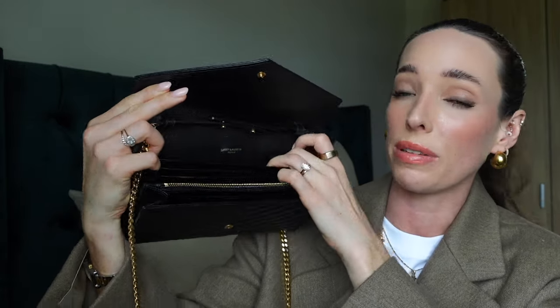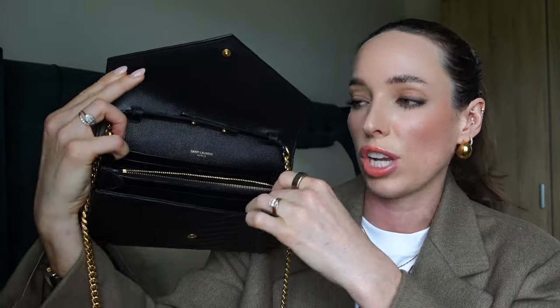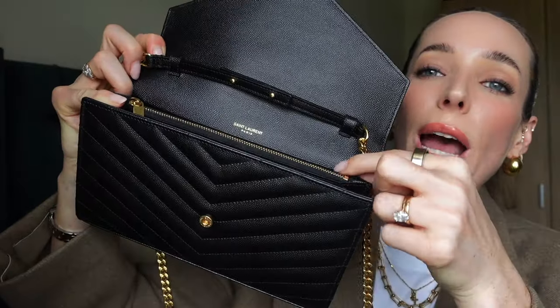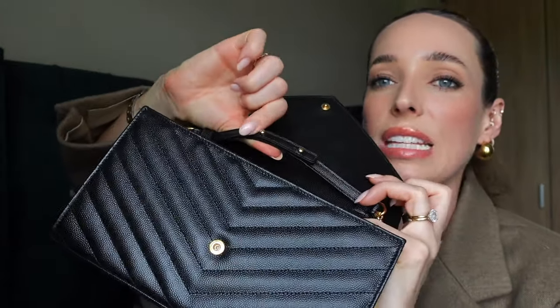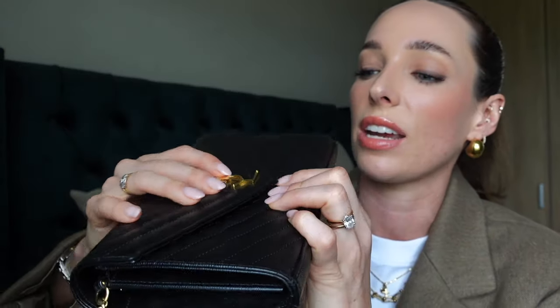You have the interior pocket where you can pop notes, receipts, anything like that. You could also probably fit your phone in there. Then you have these really handy card slot holders — this is why the bag gets its name as the wallet on chain, because you really don't need to bring a separate wallet. You can pop all your cards in here, and then the interior zipped pocket, the chain with Saint Laurent embossing, and an extra chamber. The strap is detachable and the luxurious feel on the outside flows all the way inside as well.